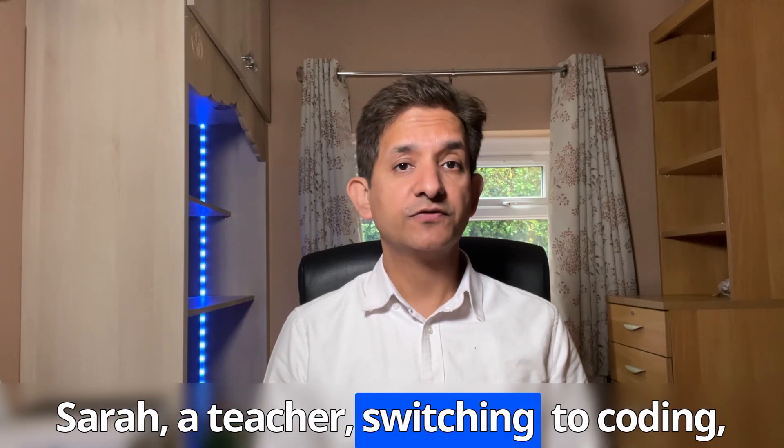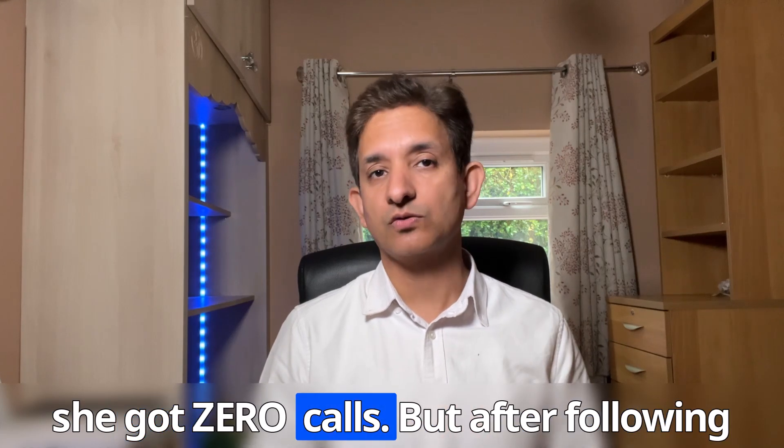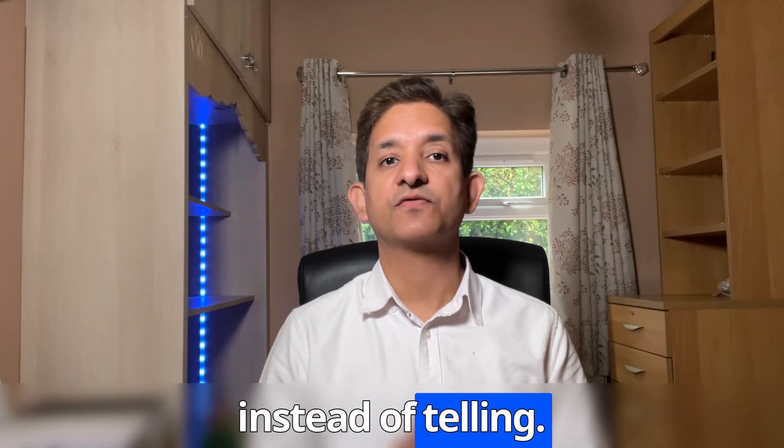When Sara, a teacher switching to coding, applied with just coursework projects, she got zero calls. But after following this roadmap, just after 7 days, she had two interviews. How? She showed skills instead of telling.